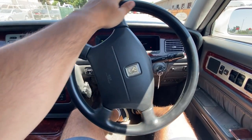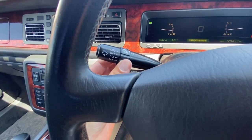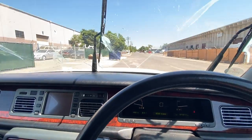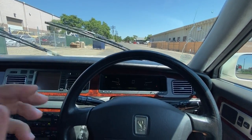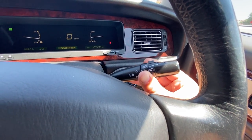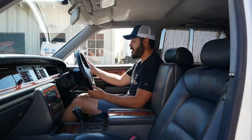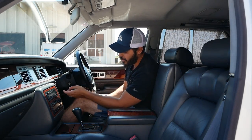Moving on to the steering wheel — this looks like a pretty traditional steering wheel from this era of Toyota, but again, no Toyota logos. Instead, you have this golden logo, the same one that's on the key. Since this is a JDM car, when you jump in you naturally want to reach for the indicators on the left side of the steering wheel, but in this case the indicator stalk is on the right side. So that's going to take some getting used to when we go out and drive this car.